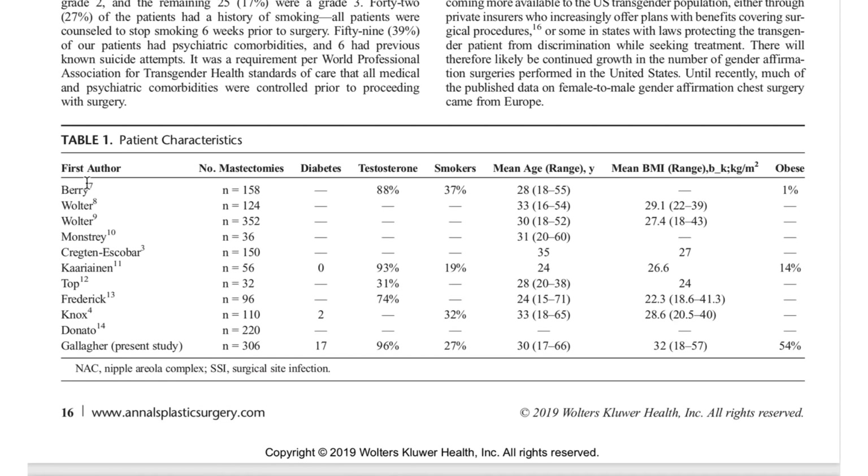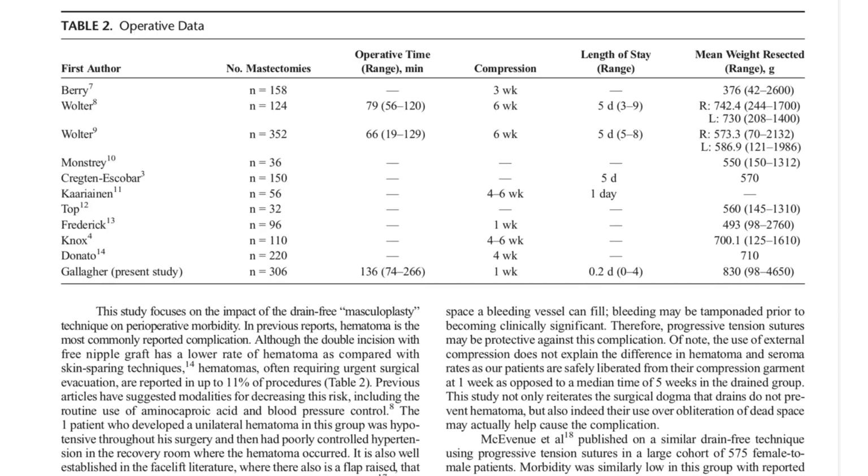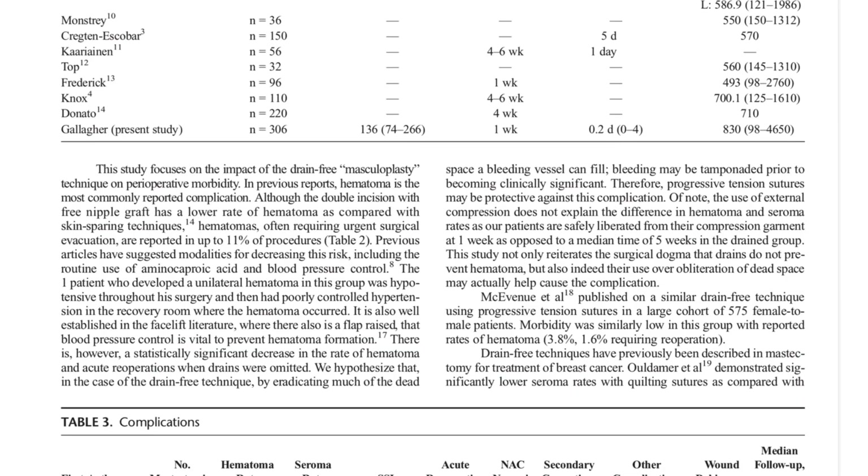What you see here is a list of different surgeons who've done these surgeries, mainly in Europe, and how many mastectomies they performed, with our 306 surgeries listed below. Looking at our patients, being in America and Indiana, our patients are a lot more likely to be obese, so you would think they'd probably have higher rates of complications. In this surgery, we took off a lot of weight, which would be expected in this group — our mean was quite high.